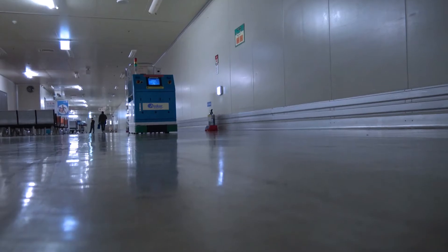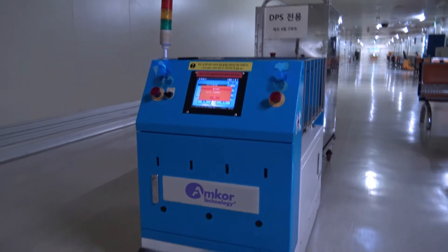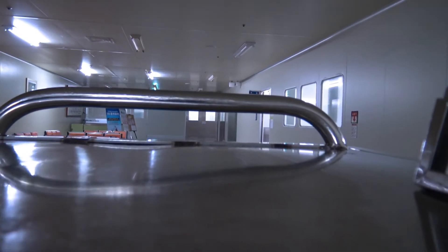Our facilities use remote-controlled, laser-guided vehicles that are fully autonomous and use LiDAR to automatically avoid obstacles.